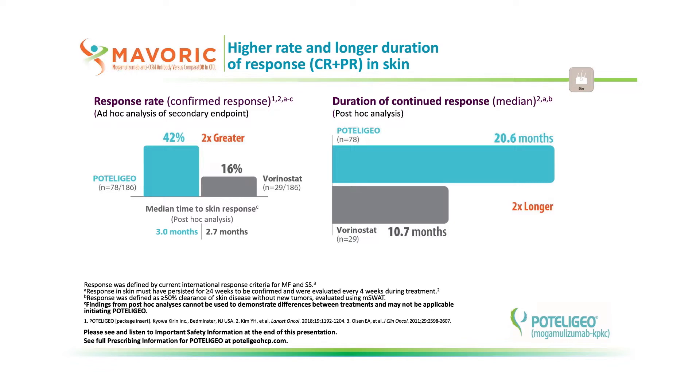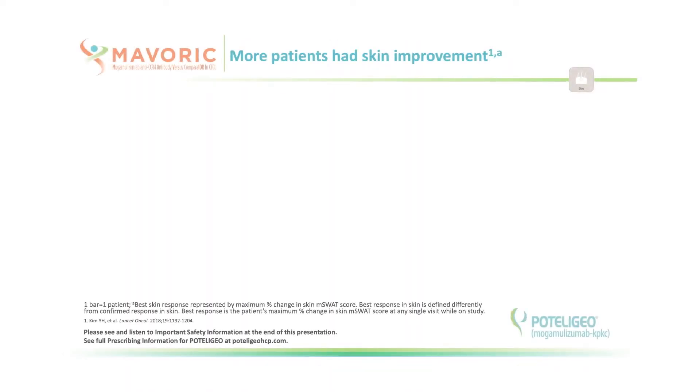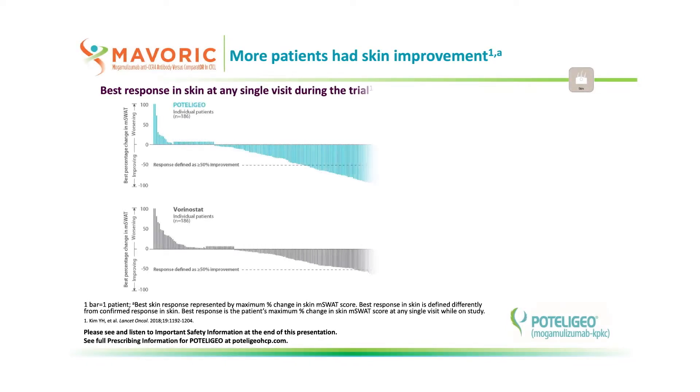The median time to response in skin was three months for Podolagio and 2.7 months for vorinostat. Another way to look at efficacy in skin is plotting the skin responses for each individual patient in MAVERIC. This represents their best response in M-SWAT at any single visit during the trial, whether or not they ended up meeting the response criteria as defined in the study protocol.